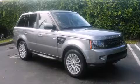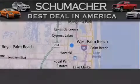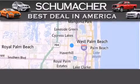Please call today to reserve this vehicle for a test drive. Thank you for considering Schumacher Auto Group for your next luxury vehicle.